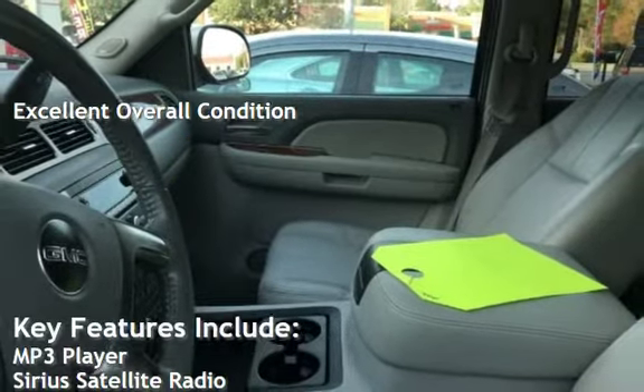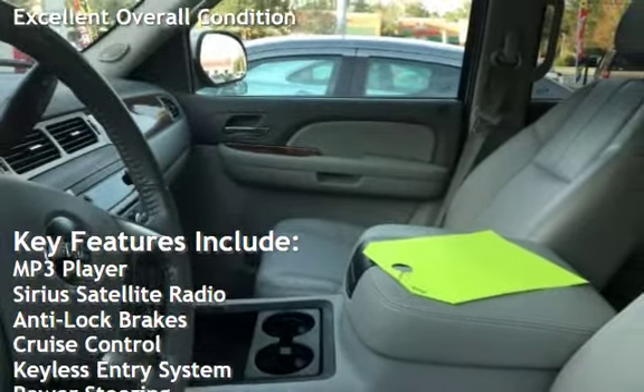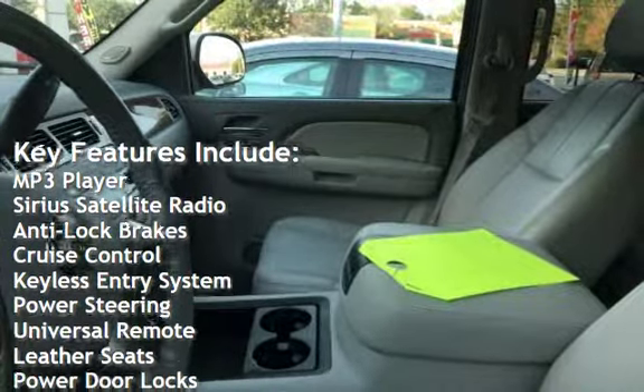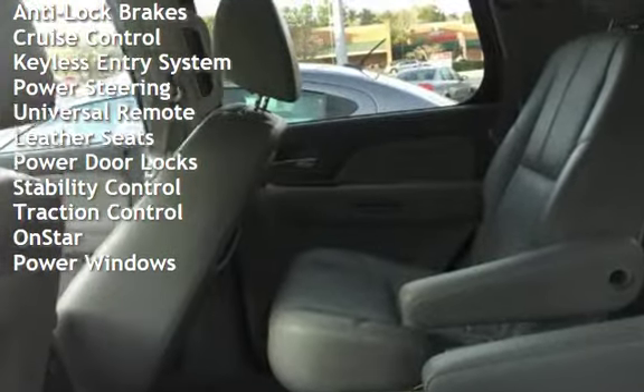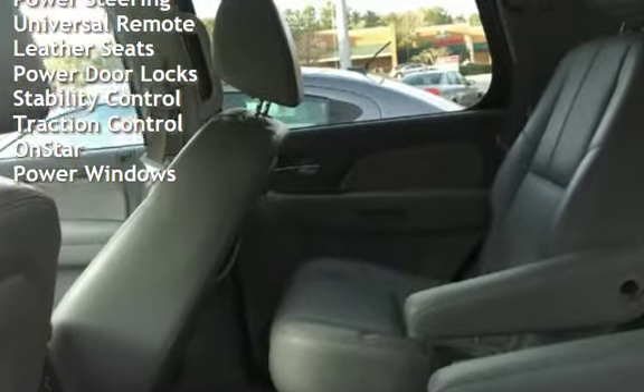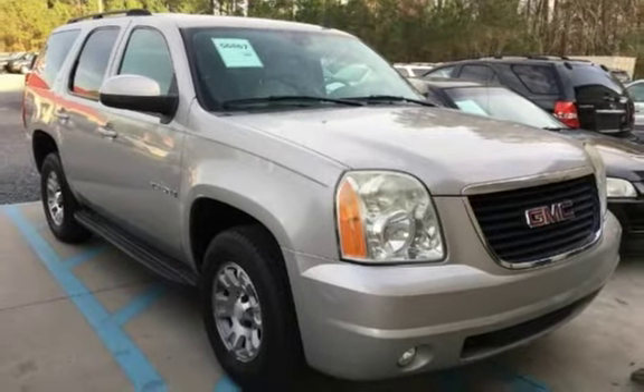Key features include MP3 player, Sirius satellite radio, anti-lock brakes, cruise control, keyless entry, power steering, universal remote, leather seats, power door locks, stability control, traction control, OnStar, and power windows.